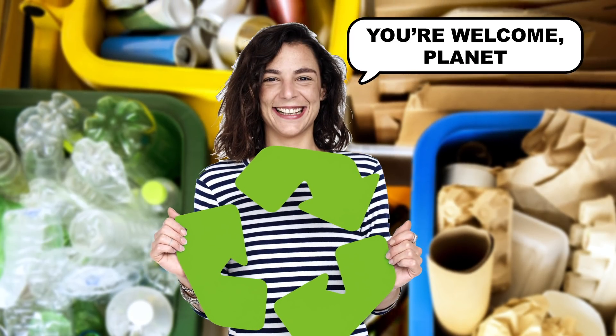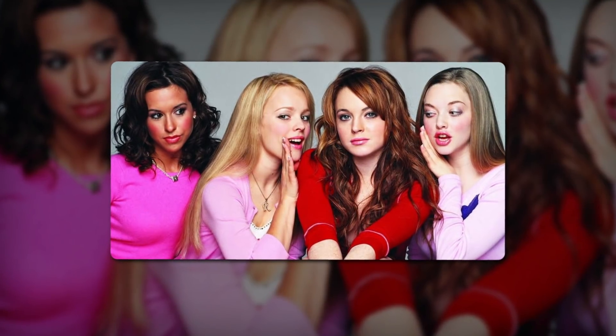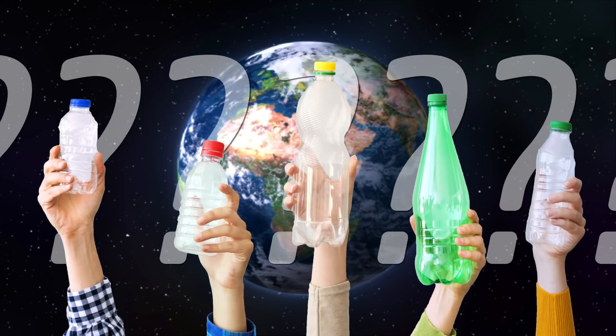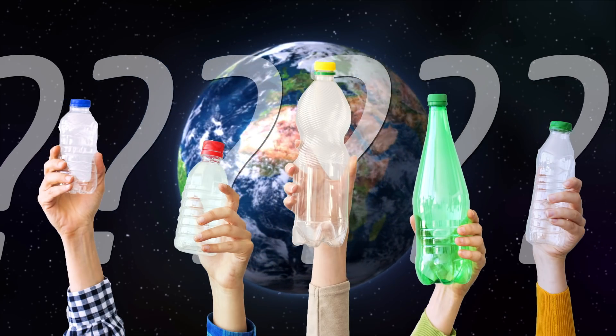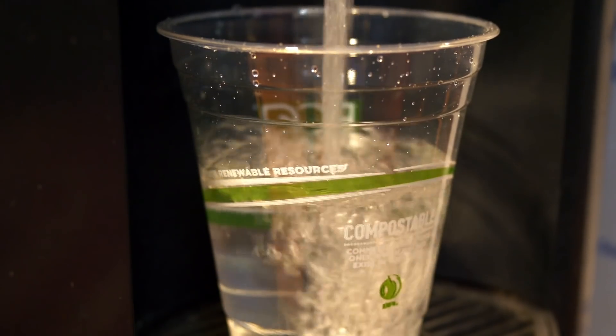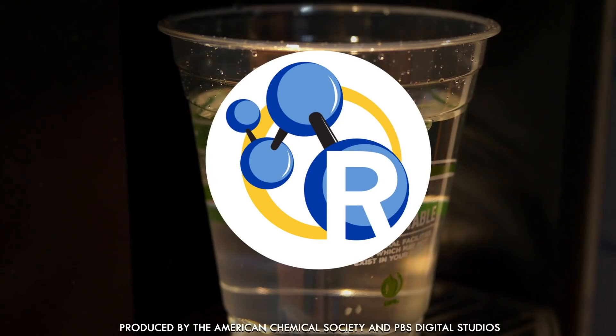Thanks to the demands of eco-conscious consumers, biodegradable and compostable plastics — no, not those plastics — are cropping up everywhere. Are these green plastics the solution to our throwaway lifestyle? Well, it's complicated. Green plastics have promise, but some potential problems as well. Here's what you need to know to get the most out of this new crop of eco-friendly materials.